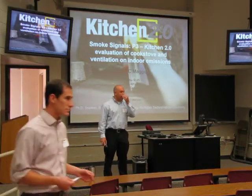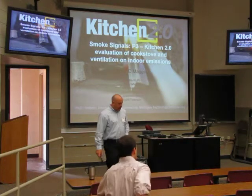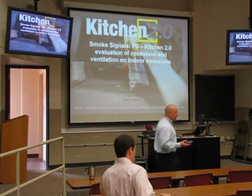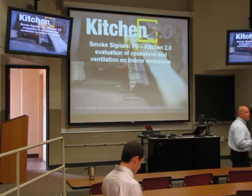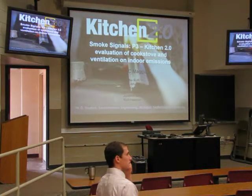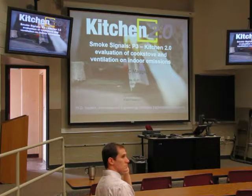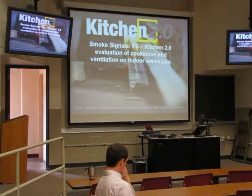Welcome to the afternoon session. My name is Jared Maggio. I'm a PhD student in environmental engineering. I'll be presenting today on a grant that myself, Kurt Patterson, who's no longer at the university, Kelly Wellen, who's a master's student, and some undergrads worked on. We wrote a grant two years ago for EPA called People, Prosperity, and the Planet.